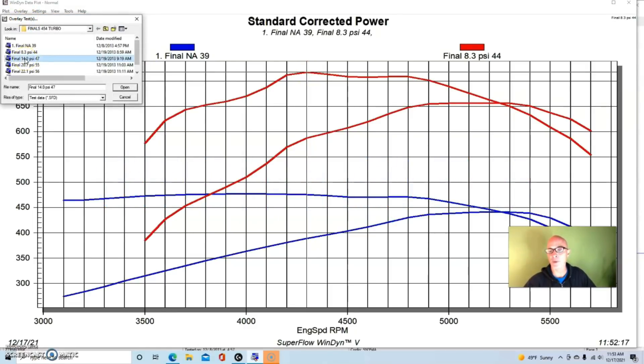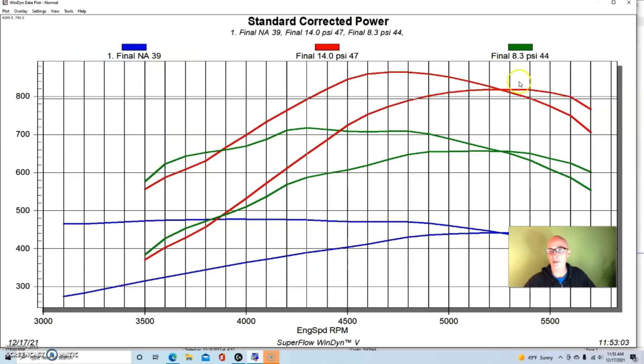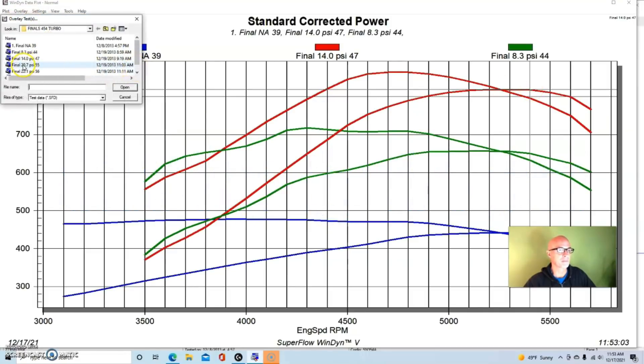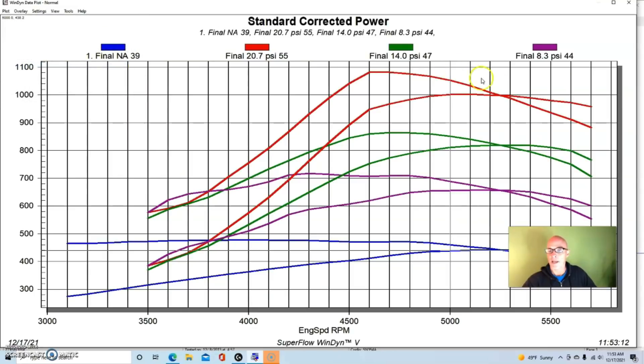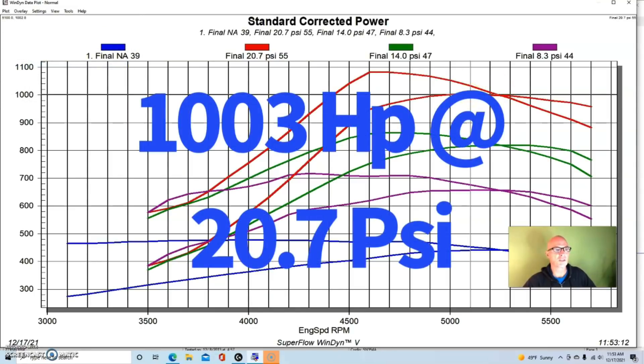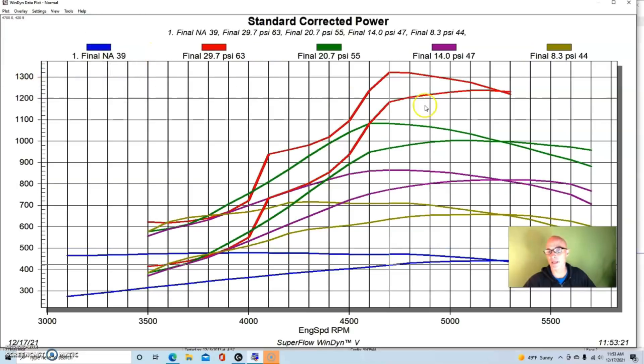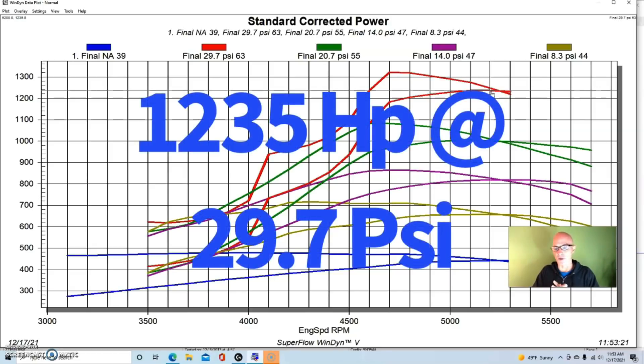We just kept going up. At 14 pounds we were making 818 horsepower. At 20 pounds we got right at 1000 horsepower — 1002 or 1003. The final runs were made at 29.7 pounds — three bar of boost — and we exceeded a thousand by a good bit: 1235 horsepower.